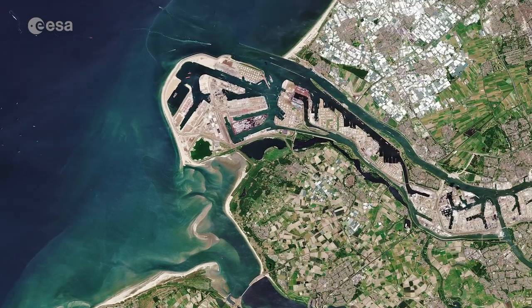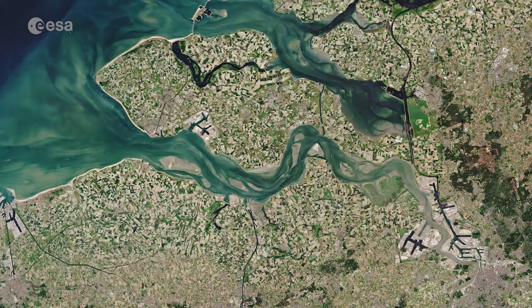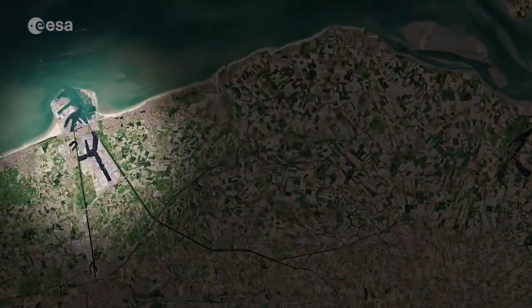The port of Rotterdam, the largest seaport in Europe, is visible top right in the image. Antwerp, in Belgium, is visible in the bottom right, and the quaint city of Bruges can be seen in the bottom left.